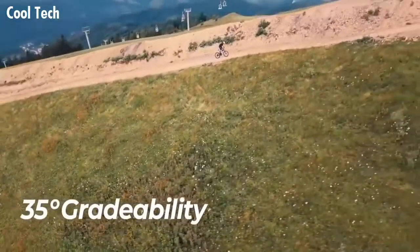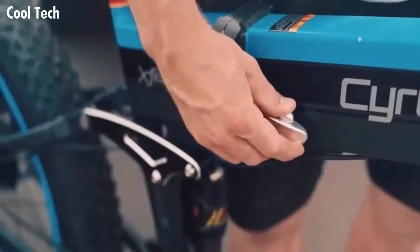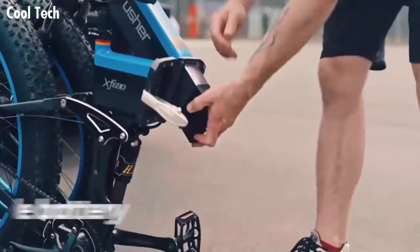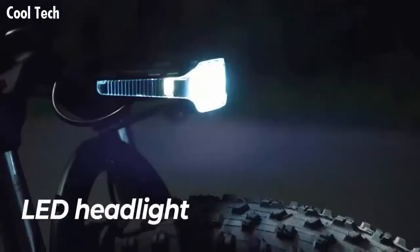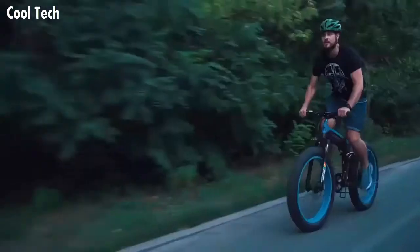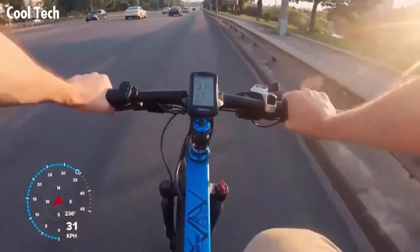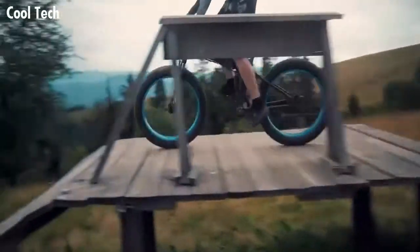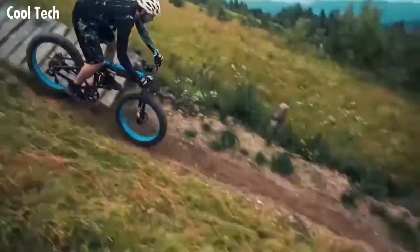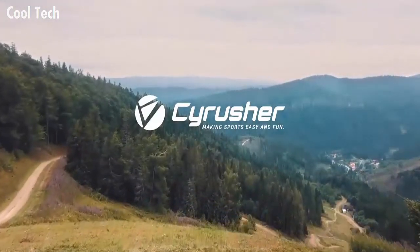With the Sci Rusher XF 690, riding uphill is no longer a problem — the powerful motor will help you climb gradients of up to 35 degrees with ease. Its fat tires can easily pass through any obstacles, from small branches to even riding up stairs. The bike has a foldable frame with a hidden replaceable battery, so the folded bike can be transported in a trunk. It also has a bright LED headlight powered by the main battery. The XF 690 beautifully combines power, versatility, and comfort for any riding situation.